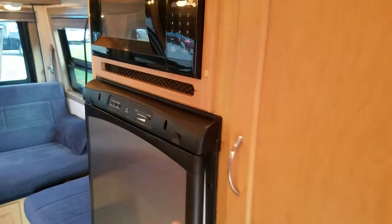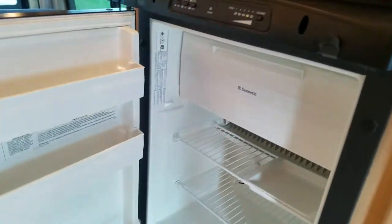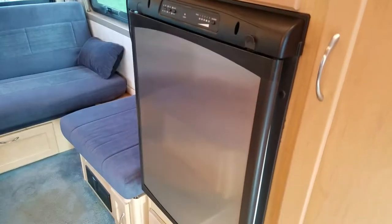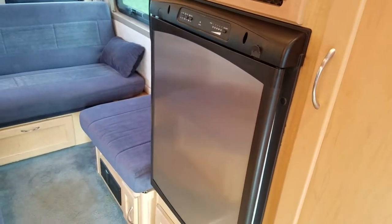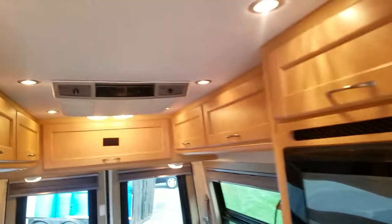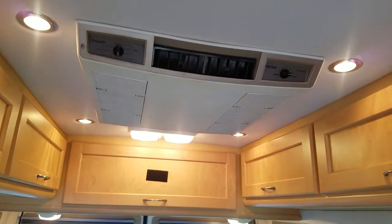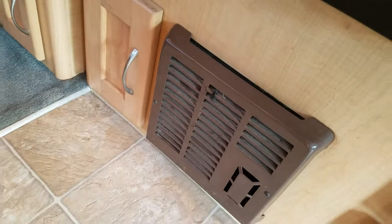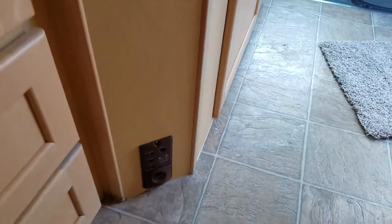There's a four-and-a-half cubic foot Dometic refrigerator with a freezer on top — gets nice and cold. That's an automatic three-way refrigerator that works off 12-volt, propane, or electric 110. The air conditioning blows nice and cold, and the furnace blows nice and hot. The furnace is right down here on the floor so the heat rises. Over here there's a propane leak detector.